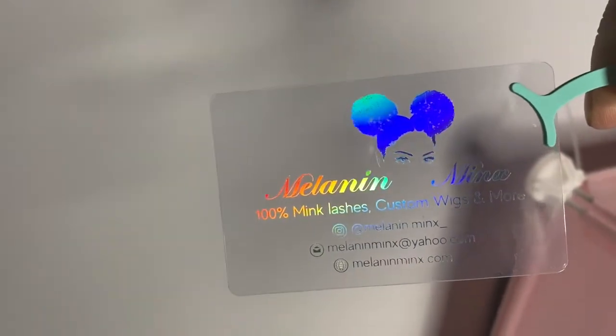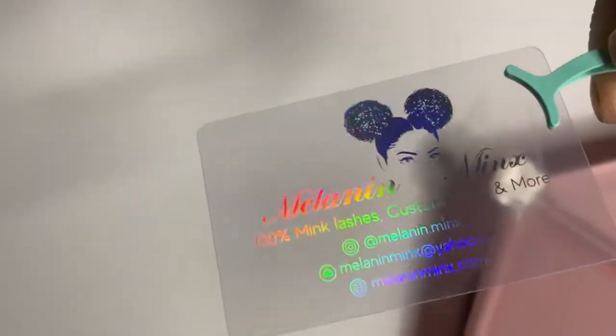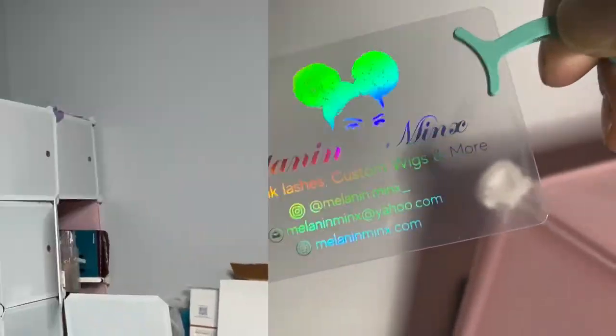Let me show y'all my business cards. I got them updated — I literally just had my vendor change what I do on the card. Before it just said 100% mink lashes and lip glosses, and now it just says mink lashes. If you made it to the end of this video, you're a real one. Hopefully you guys enjoyed this video — don't forget to like, comment, and subscribe. I'll see y'all in the next one.